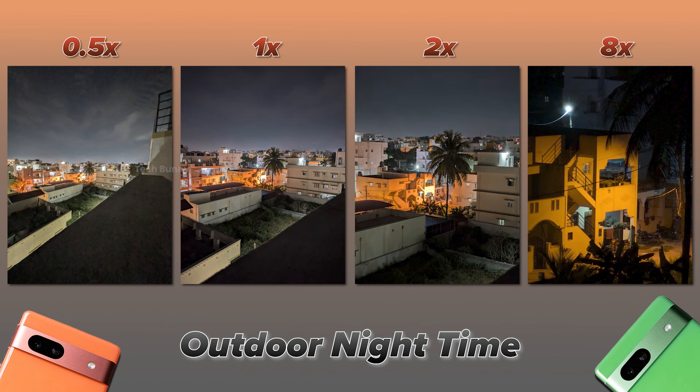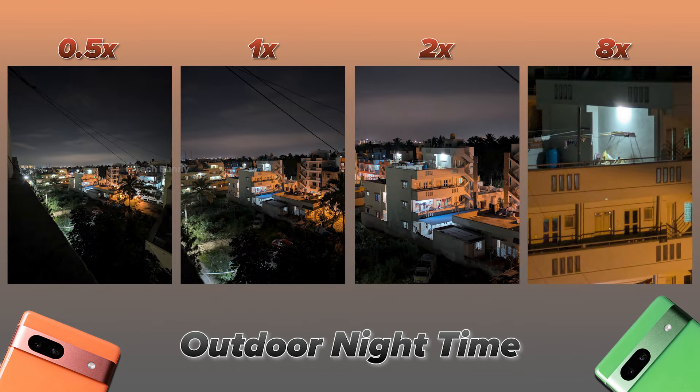Let's move on to nighttime photos and videos. Here are some photos taken outdoors at night — the quality is decent and I'm quite impressed. I prefer the 1x and 2x photos in these samples. Moving from 1x to 2x, you may notice a slight reduction in light, and interestingly in some conditions the 1x photo appears darker than the 2x shot. Overall the 1x and 2x photos are good, while the 0.5x and 8x shots aren't as strong. Even at night, the 8x zoom is decent for reading text or numbers from a distance. There is also a dedicated night mode, which I'll show shortly.